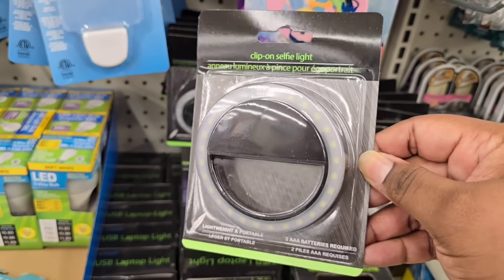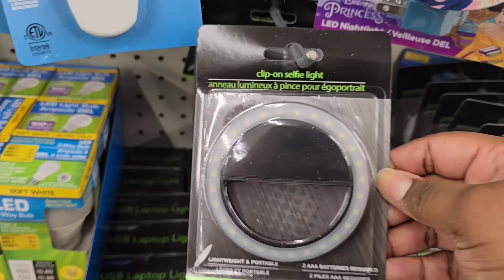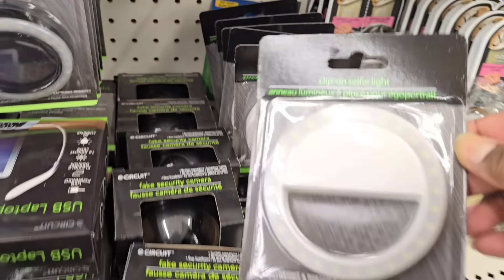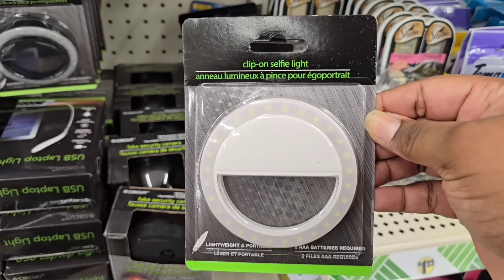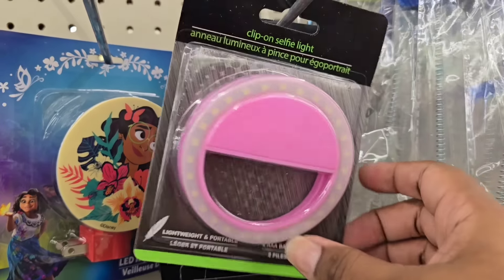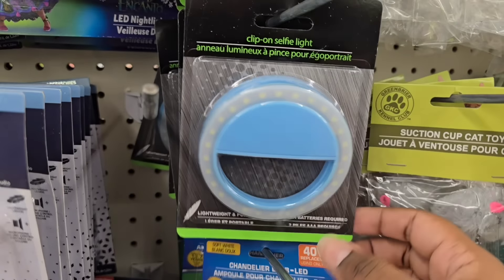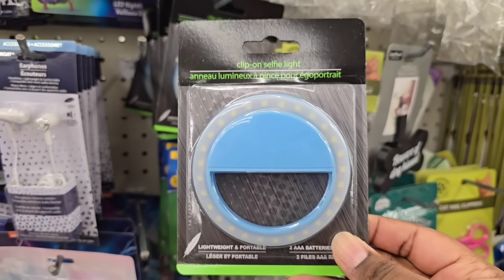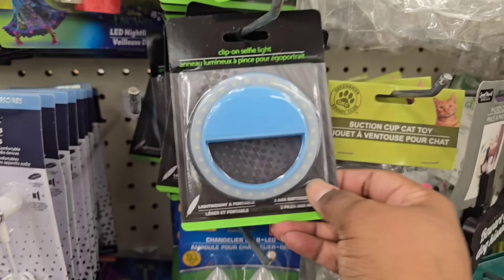Another novelty item I spotted was this selfie clip-on ring light — I haven't seen this style before. It takes two AA batteries and comes in black, white, pink, and powder blue. Grab yourself two AA batteries and you can have another ring light.